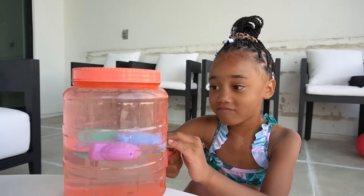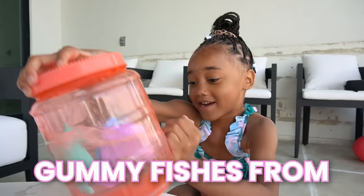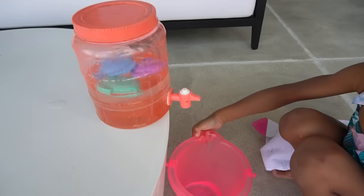Ziya offers Raven some of her sweet fruit punch drink. Raven jokes it looks like dirty pool water but asks for a small tasting sample. Ziya mentions the gummy fish are from her birthday party. Raven tastes it and says 'Mm, yummy, thank you.'